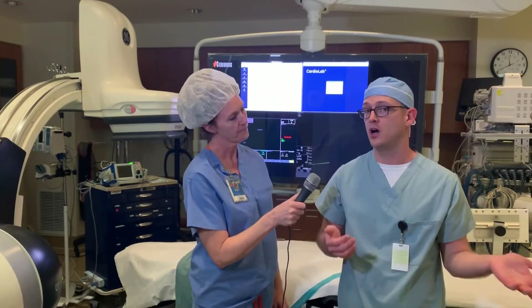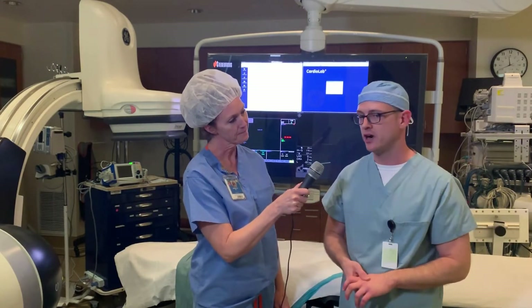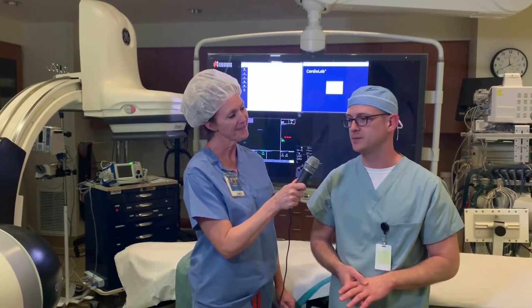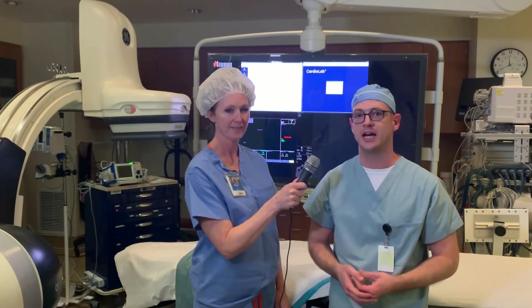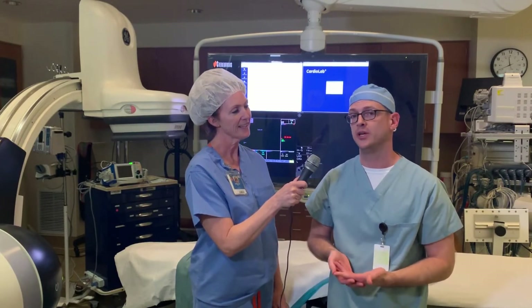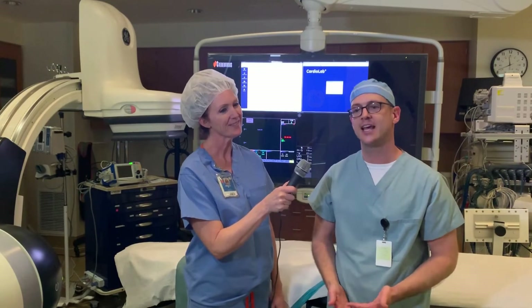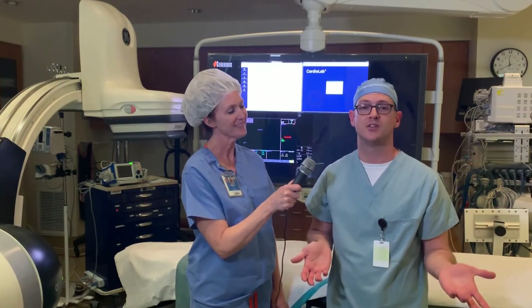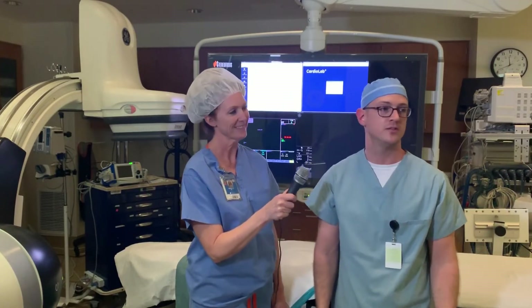Yeah, we do about 25 of those a month. We put them in with a few of our doctors. Dr. Gibson is the number one implanter across the entire country. Basically, it's a plug you put into the left atrial appendage. It eventually endothelializes and makes it so that our patients don't have to be on anticoagulants anymore. It's something that's up and coming.